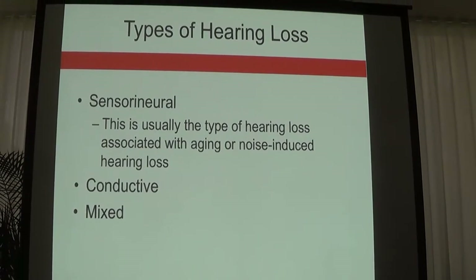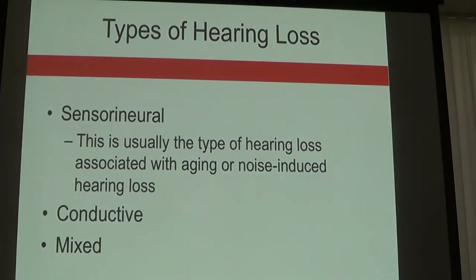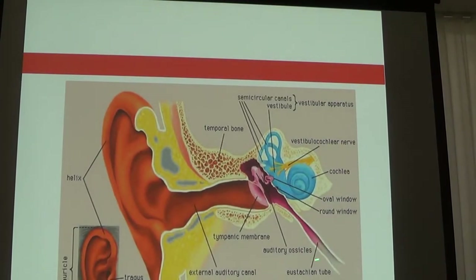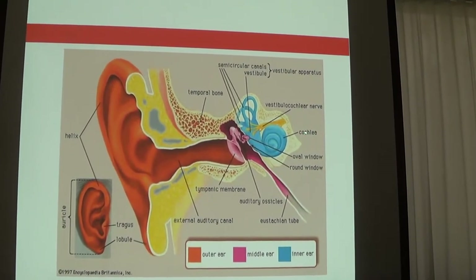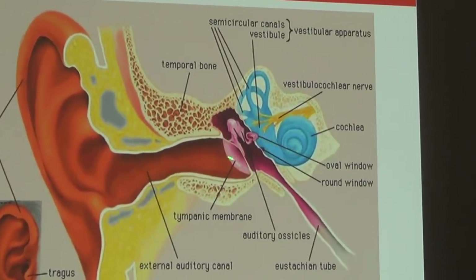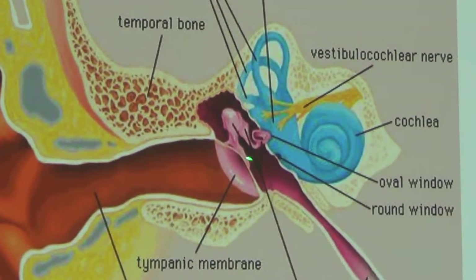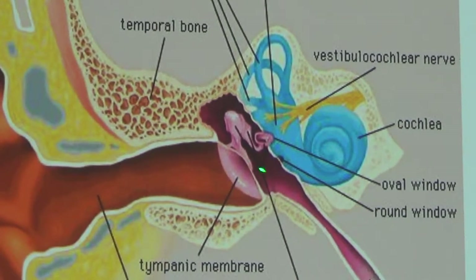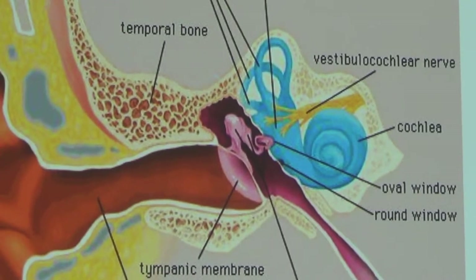There are different types of hearing loss. Sensorineural hearing loss occurs as a result of damage to the cochlea or at the auditory nerve. Conductive hearing loss occurs as a result of some malfunction in the outer ear or the middle ear. A mixed hearing loss occurs as a result of damage in both compartments — generally middle ear dysfunction associated with sensorineural or inner ear dysfunction.